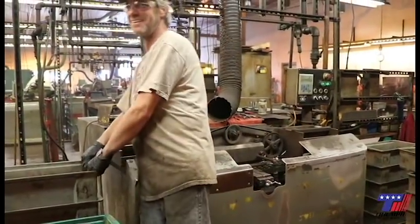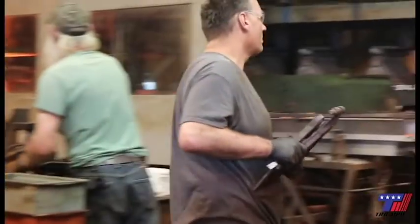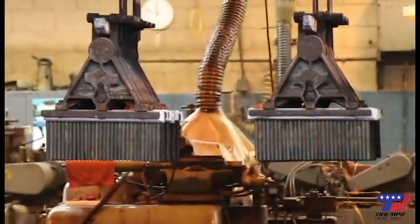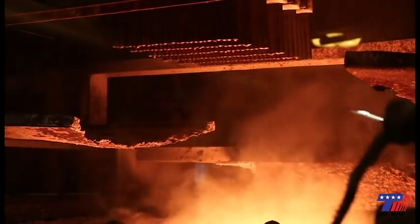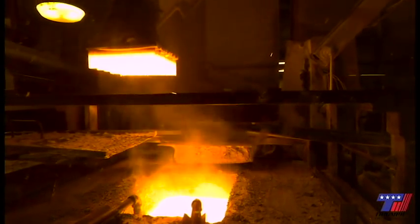Blanks larger than .177 thousandths of an inch diameter are clamped. Blanks smaller than .177 thousandths of an inch diameter are basketed. Times and temps vary depending on the material grade when run through heat treat. The heat treat bath is barium salt. Bits are dipped in multiple baths for different periods of time to harden the steel.